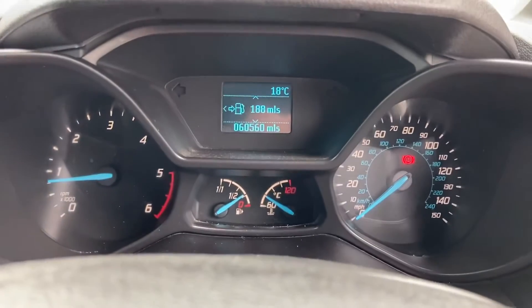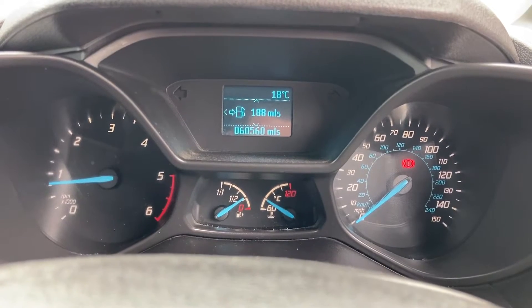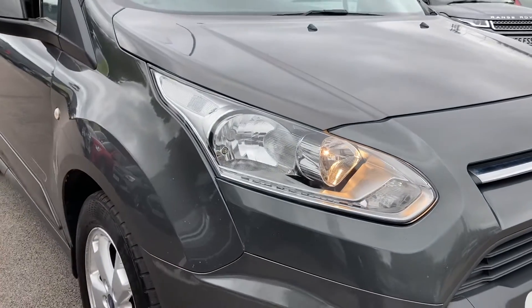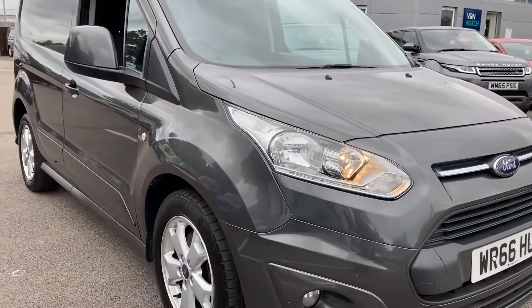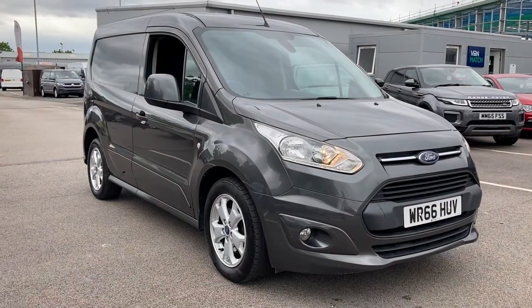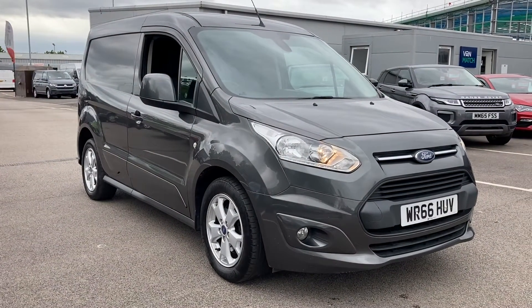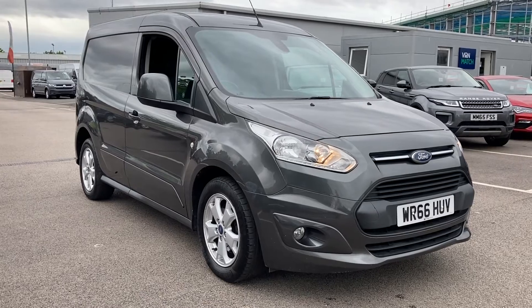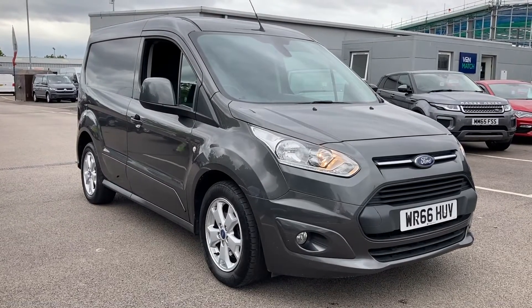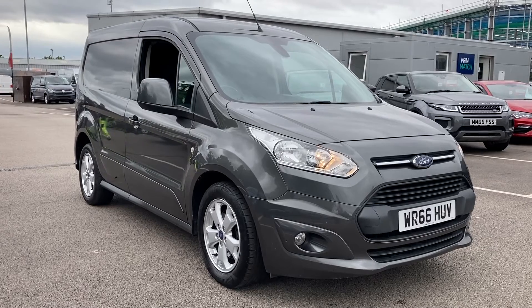Regarding mileage, this particular van has covered just 60,560 miles from new, which is not a lot at all. And that, ladies and gentlemen, is our 2016 66-plate Ford Transit Connect. If you have any more questions, please feel free to give us a call on 0151 728 4700 and a salesman will be more than happy to help you. Thank you very much for watching this video and I hope you enjoy the rest of your day. Bye for now.